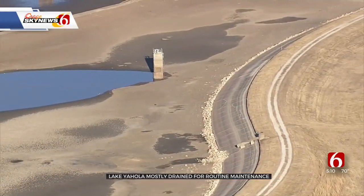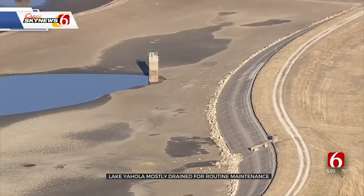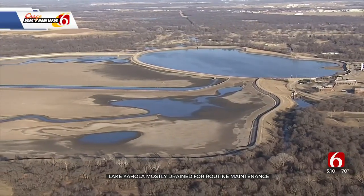Lake Yahola holds two billion gallons of raw water piped here from the supply up at Lake Spavanagh. It runs from the lake into the Mohawk Water Treatment Plant, and there it's treated and eventually goes out into homes in Tulsa.